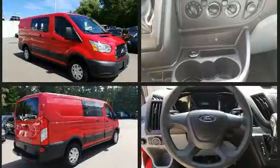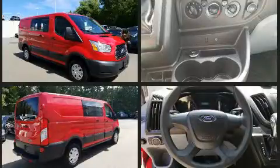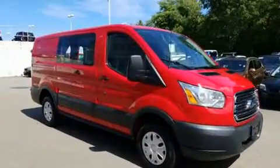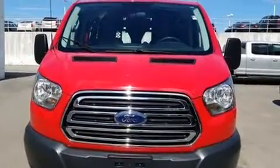Top features include remote keyless entry, one-touch window functionality, variably intermittent wipers, and much more. Storage solutions are integrated throughout the interior, demonstrating thoughtful attention to detail.